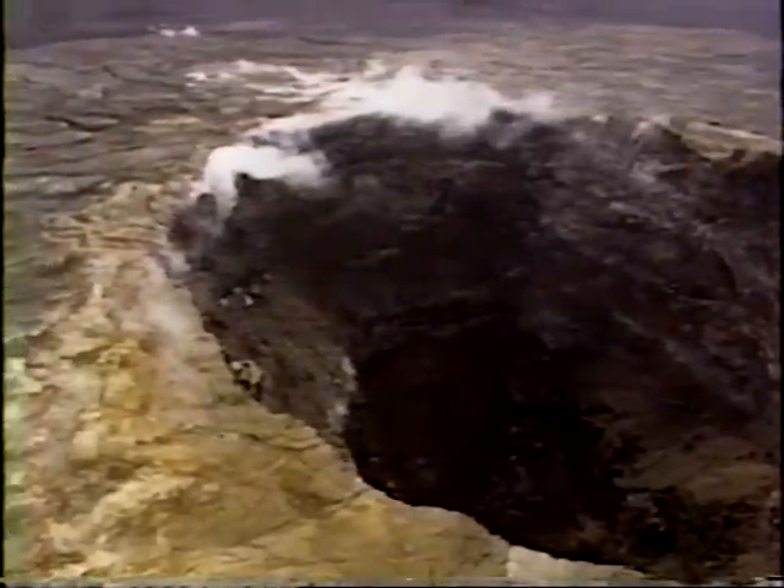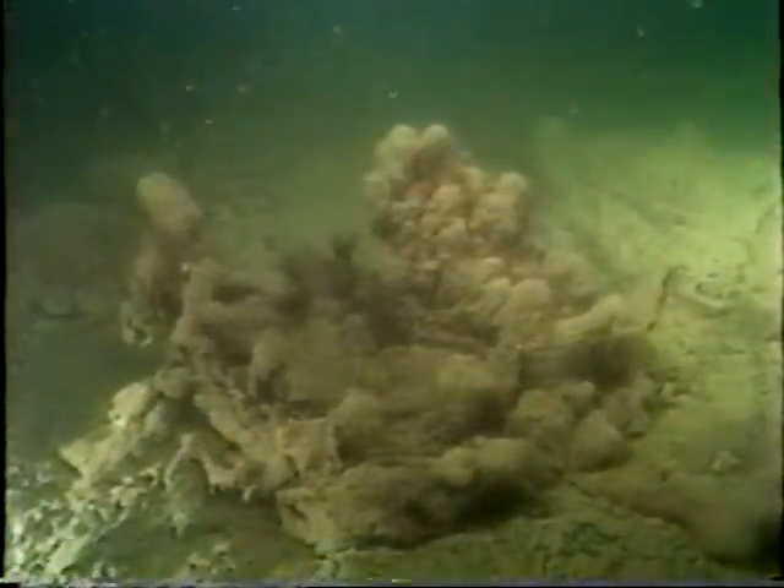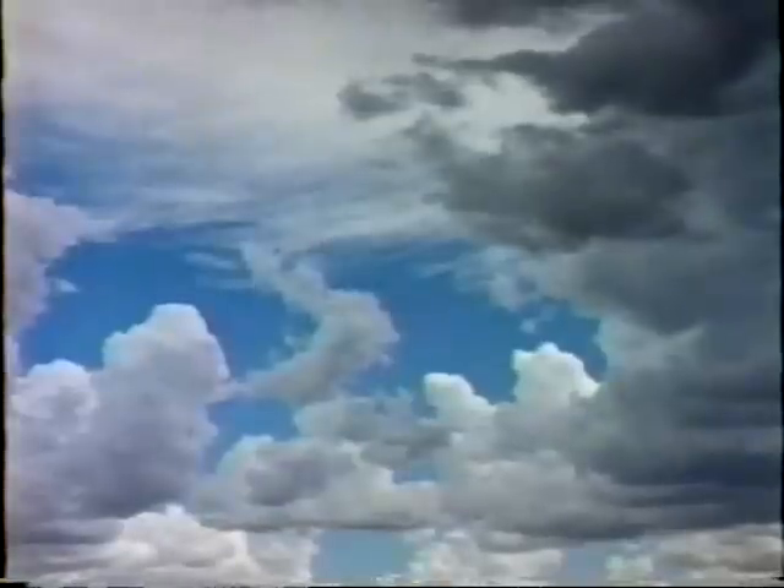On the infant Earth, volcanic eruptions reigned supreme, spewing carbon dioxide and water vapor into the air. The water fell as rain, forming the life-giving oceans. Most of the carbon dioxide dissolved into the oceans and combined with rocks. Algae — the first simple life — gave out oxygen, helping to create the atmosphere that we breathe today.